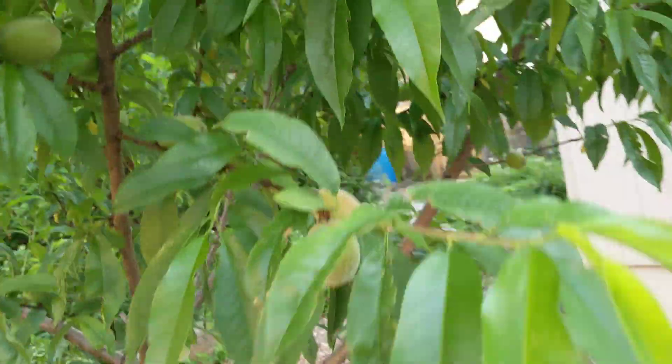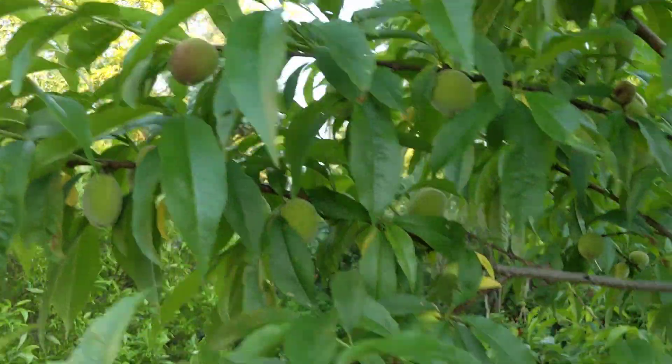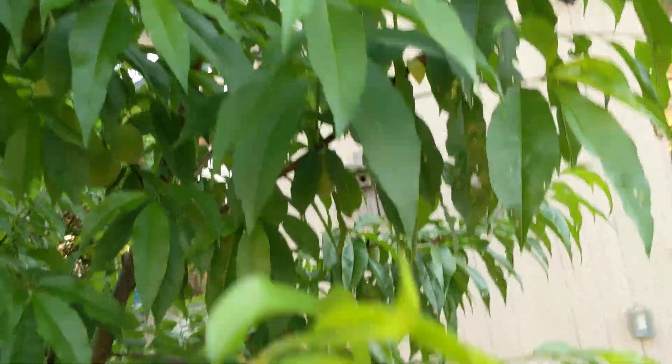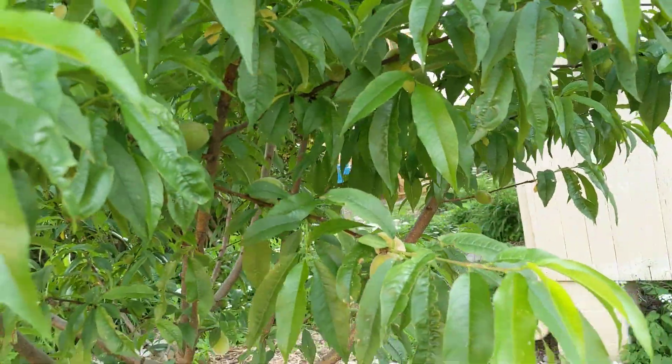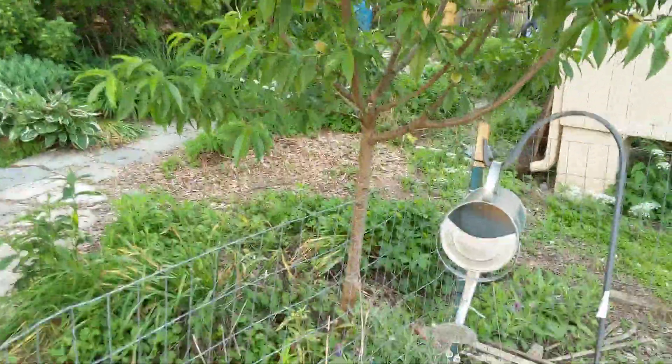We have our peaches, and so many peaches are falling to the ground, but you can see all the peaches up in the tree. This is an Elba peach tree, I think. I wasn't too impressed with the taste last year, but they're growing pretty good. The secret to growing peaches is to properly prune them.